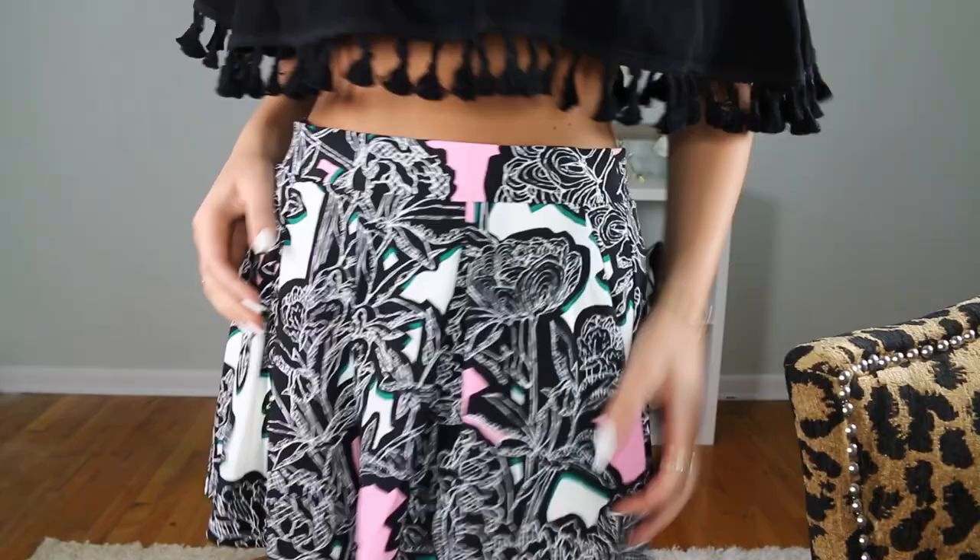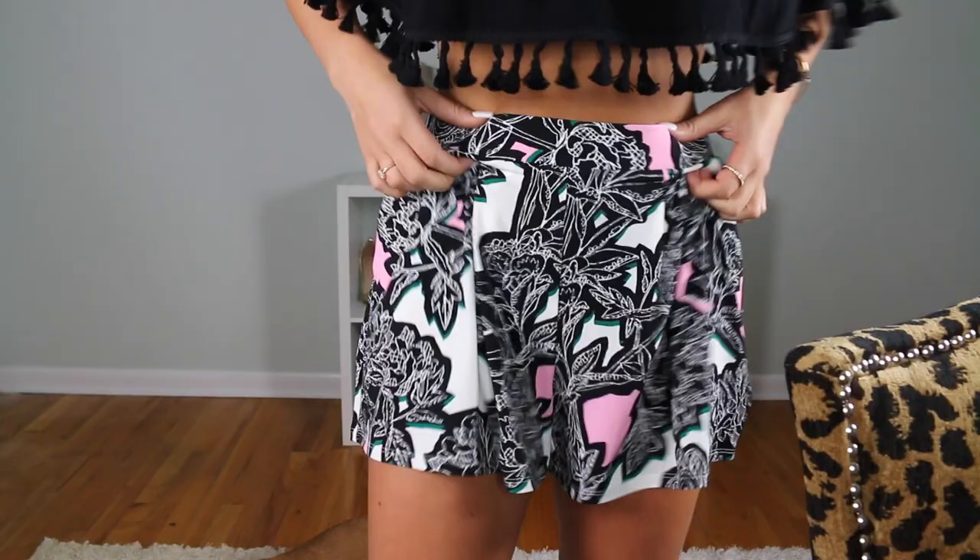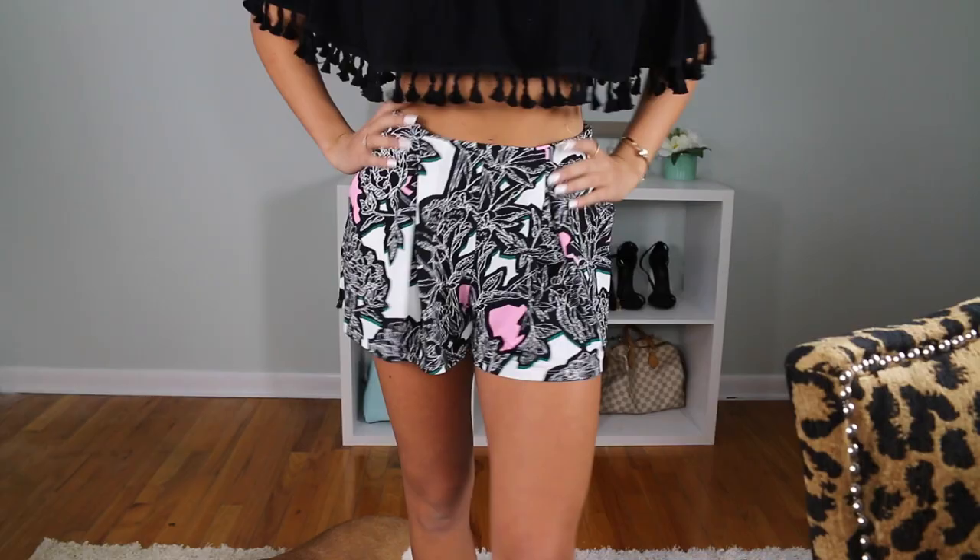Next from Express I have these shorts with a really cute print — black and white with some pink and green accents. They have pockets and they kind of look like a mini skirt but they're actually shorts. The waist is a little bit big so I'll probably just fold it down. I really liked these, I thought they were super cute.